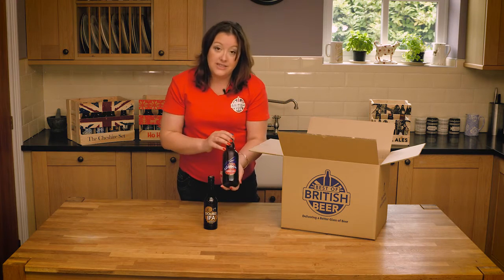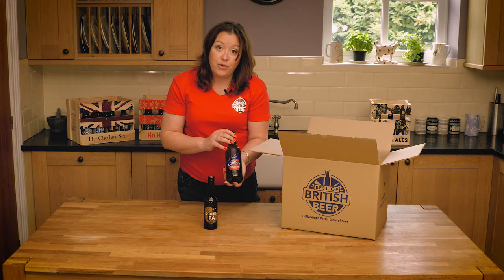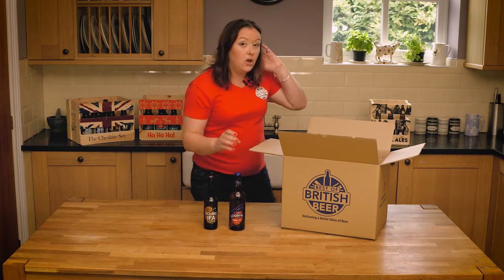This is from Lodden Brewery — this is Forbury Lion, again a really good strong IPA at 5.5%. You'll find that with lots of really hoppy beers, sometimes they do have a higher ABV, but not all of them.